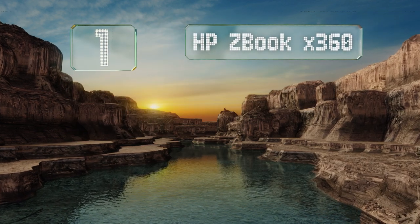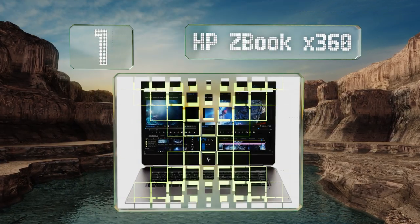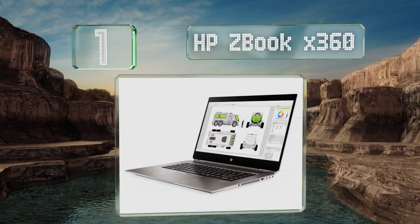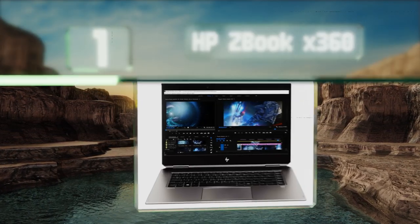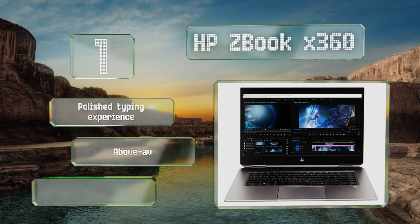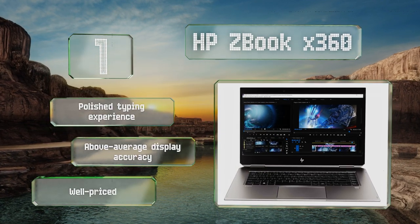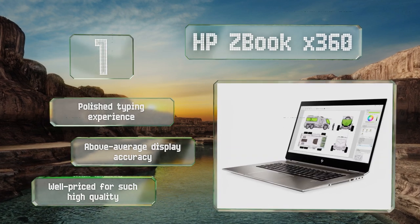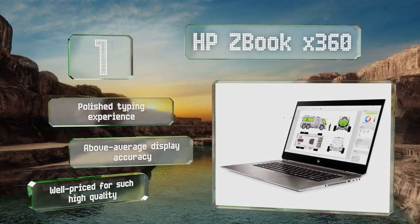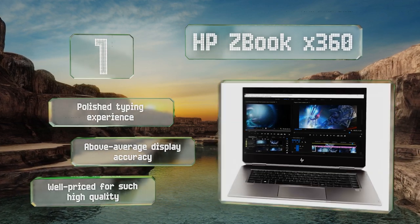Coming in at number 1 on our list: 6 physical cores within the HP ZBook X360's high-end CPU combine to make this one of the most capable multitasking machines that can fit on your lap. It features an attractive angular design and 16GB of DDR4 RAM. It offers a polished typing experience and above-average display accuracy, and is well-priced for such high quality.